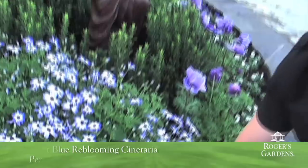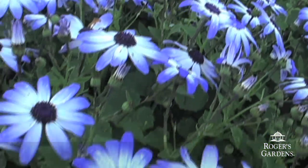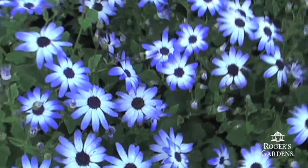These next plants we're going to take a look at are the Cenetti series Pericalis. They call this a reblooming cineraria, and I'd heard a lot about this plant, so I trialed it out in my own garden last year. This was a wonderful plant. I got about three bloom flushes out of it. The plants themselves will get about two feet wide, two feet tall, and just get absolutely covered in blooms. Got a lot of compliments from my neighbors on this one.